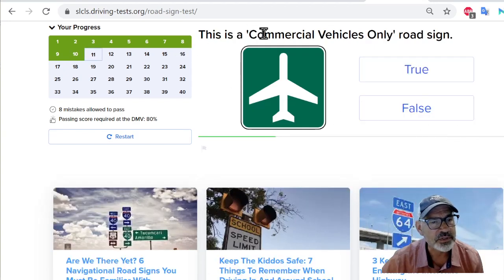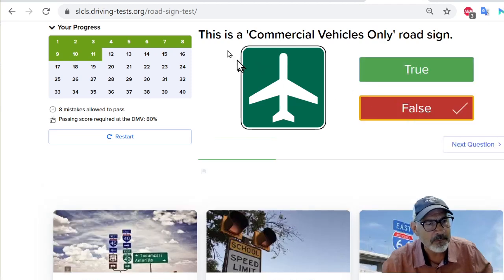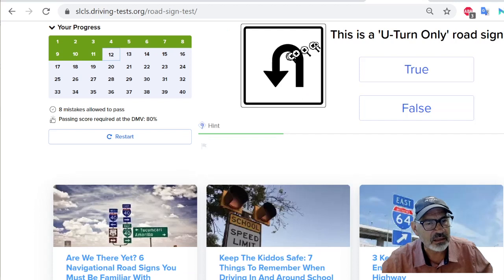This is a commercial vehicles only road sign. This is an airplane, so I don't even know what this is for — maybe there's an airport. I think this is an informational road sign saying there's an airport ahead. Anyway, it's not a commercial vehicles only road sign. Next: this is a U-turn only road sign. I believe it's that U-turns are allowed — it's not U-turns only. So I'll say false.